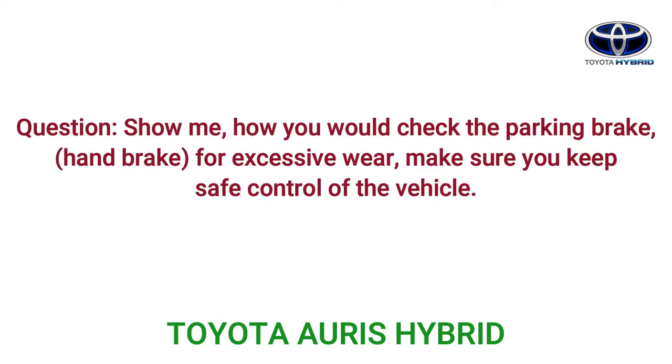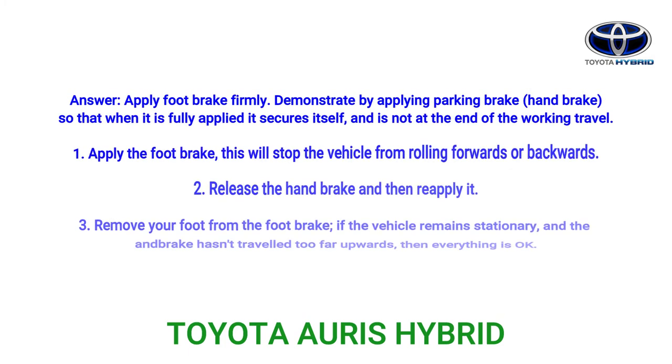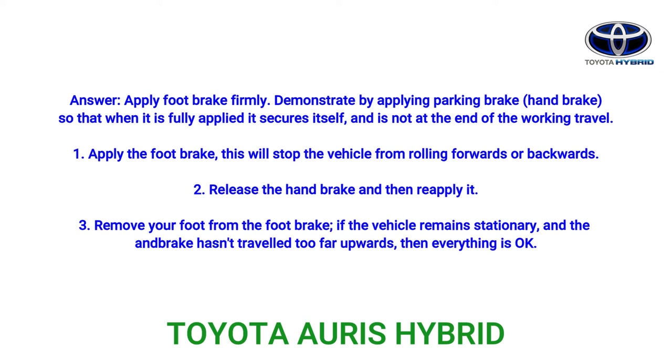Question: Show me how you would check the parking brake (hand brake) for excessive wear — make sure you keep safe control of the vehicle. Answer: Apply the foot brake firmly. Demonstrate by applying the parking brake so that when it is fully applied it secures itself and is not at the end of the working travel.